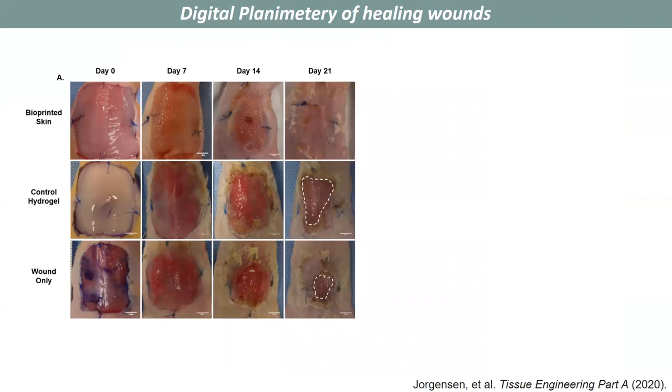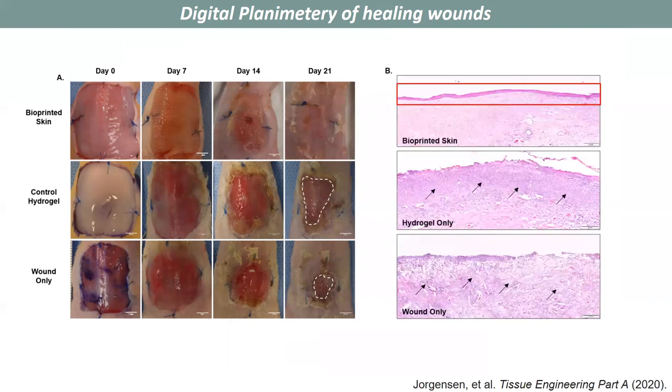We changed bandages every three to four days to allow for digital planimetry and imaging to take place. Here are a few representative images at key time points at day 0, 7, 14, and 21, and what we're looking for is whether an epidermis is formed and if there are any open wounds still present in the mouse wounds. In the bioprinted skin, we see that the wound area has been completely resolved and there's complete closure, whereas the control hydrogel and wound-only groups still have open wounds, outlined here with white dashes.